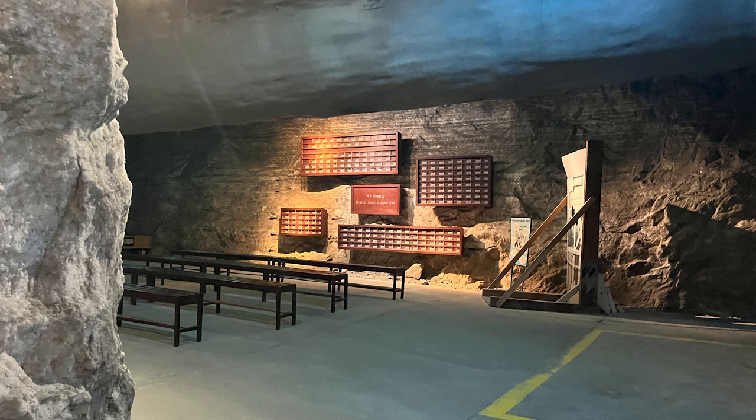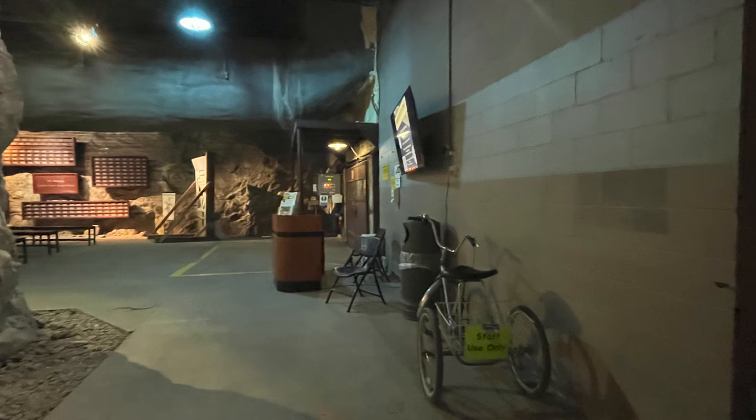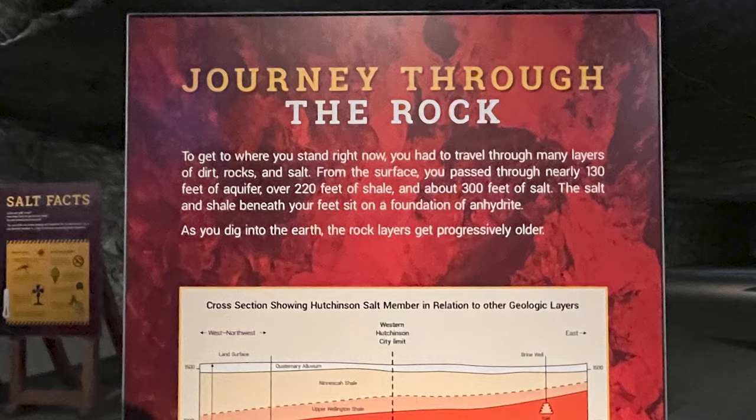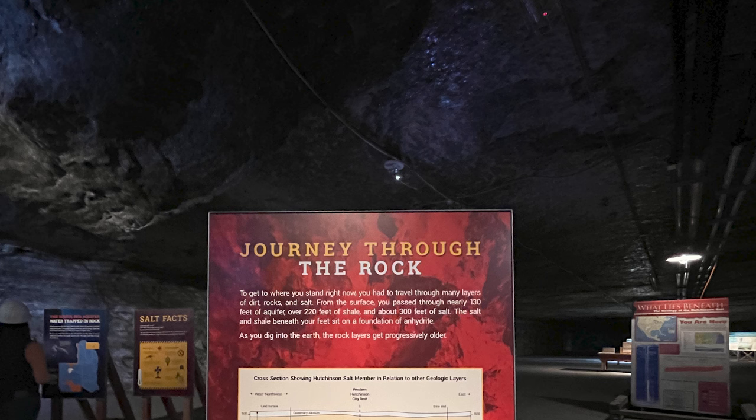It wasn't too bad. It was dark, and as we got off there was this area — but this wasn't where we were focusing on. This is where we took off from the elevator and headed towards the mine and this underground experience. As we walked into this area of the mine, along the walls and through the center were all types of displays. This place is vast — enormous and filled with informative displays.